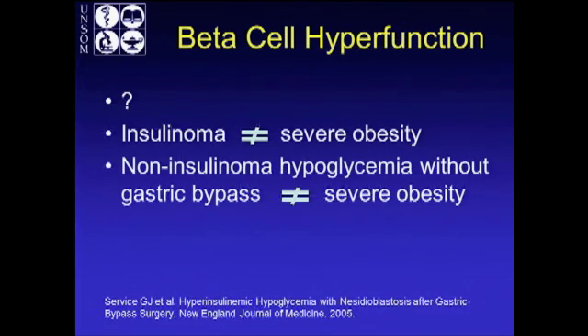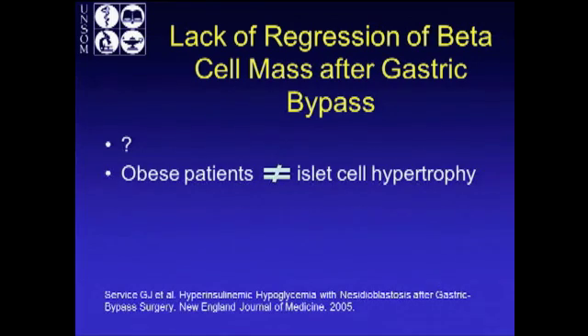Let's look at some of the mechanisms. Beta cell hyperfunction — I'm not going to give this too much air time. This postulates that with increased beta cell secretion of insulin and subsequent weight loss, you have autonomous secretion. But patients with insulinoma with a lot of secretion don't generally have severe obesity, and patients diagnosed with non-insulinoma hypoglycemia without gastric bypass are not typically severely obese. So it doesn't follow that persistent hypersecretion is the cause of post-gastric bypass hypoglycemia.